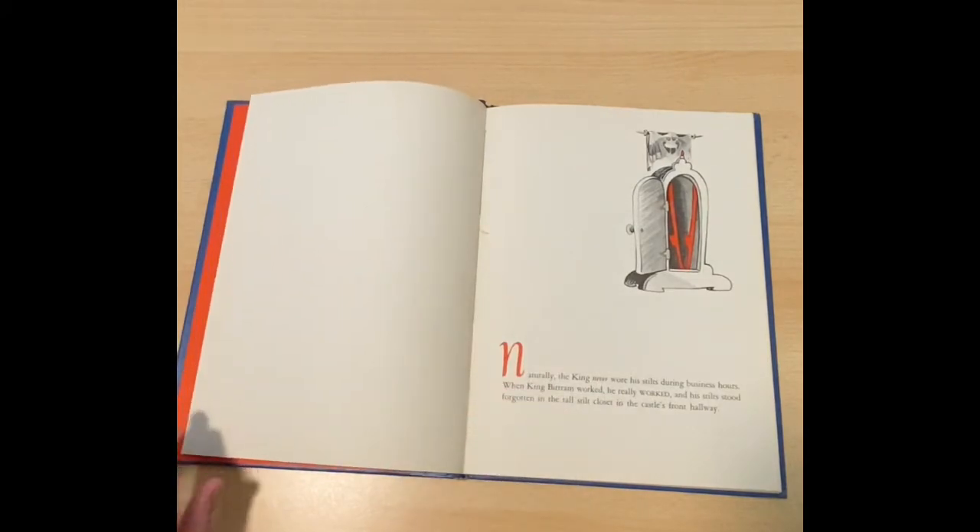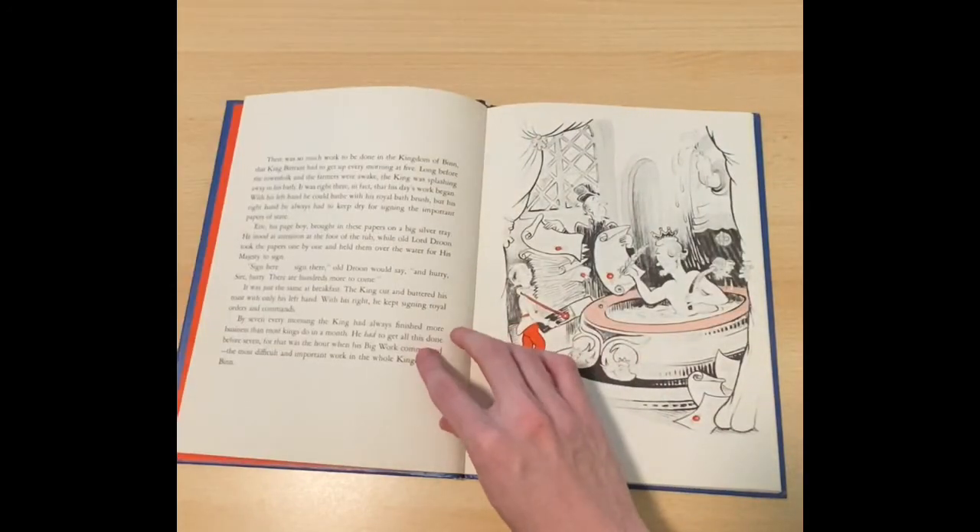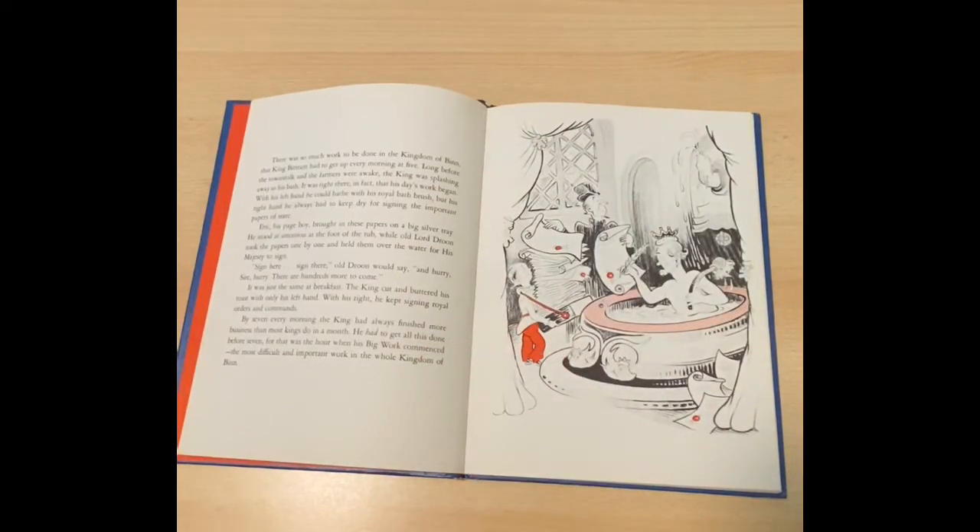Naturally, the King never wore his stilts during business hours. When King Bertram worked, he really worked, and his stilts stood forgotten in the tall stilt closet in the castle's front hallway. There was so much work to be done in the kingdom of Ben that King Bertram had to get up every morning at five.